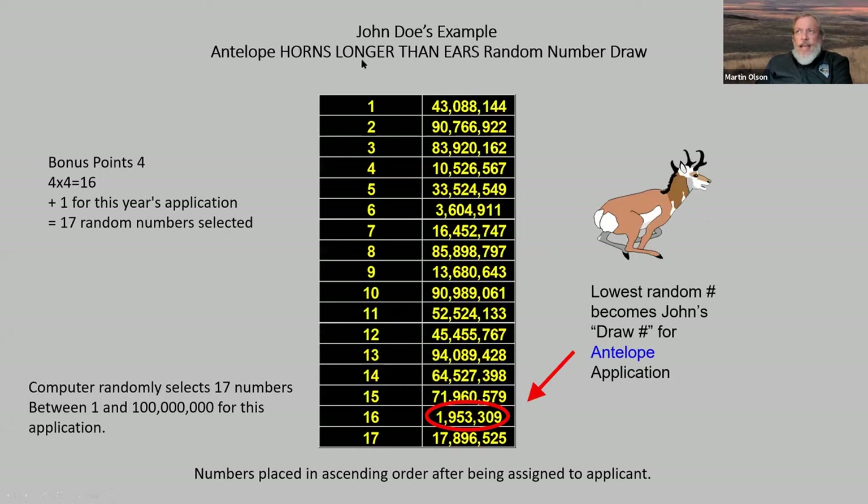On his antelope tag he had four bonus points: four times four is 16, plus one for the application, totaling 17. The computer randomly selects 17 numbers out of one to a hundred million. His first two deer numbers are shown — the lower number becomes the draw number for his application. Even though you get more numbers with bonus points, each application is only assigned one number — the lowest one selected.